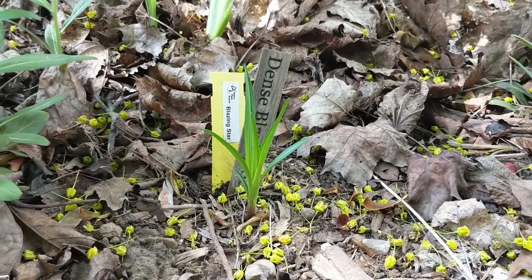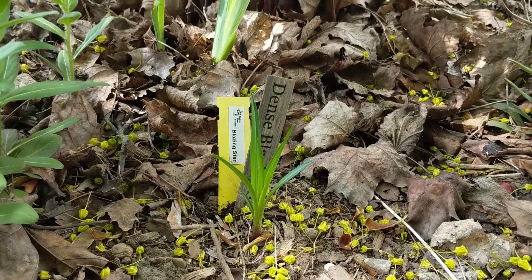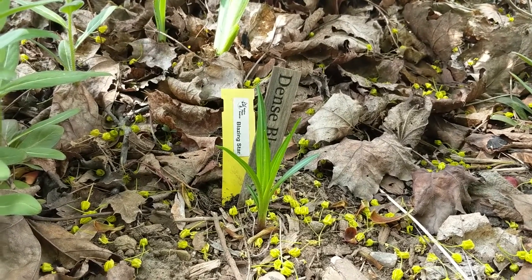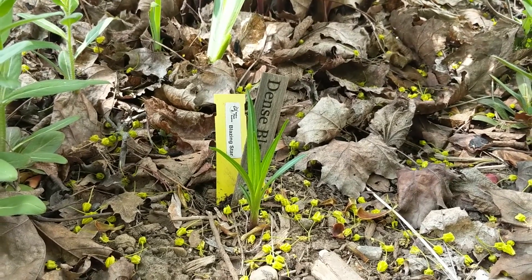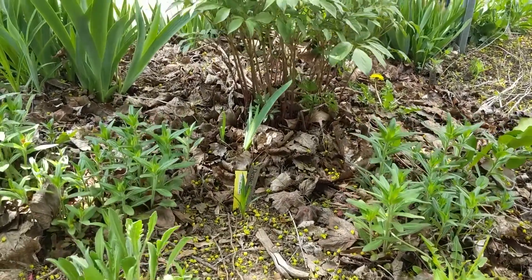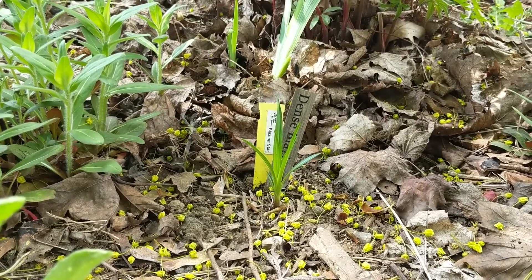Here we have our tiny little dense blazing star. In the last video in April I didn't see any signs of life, so this is awesome. Apparently the pollinators just love it. Right now it's only about maybe four inches tall but it's gonna get really big and hopefully take up a big portion of this boulevard garden. For now we have some evening primrose and other plants around it, but we'll move them as it gets bigger.